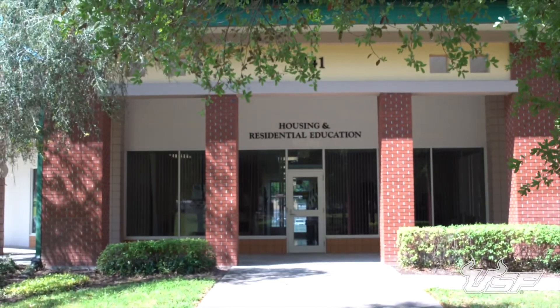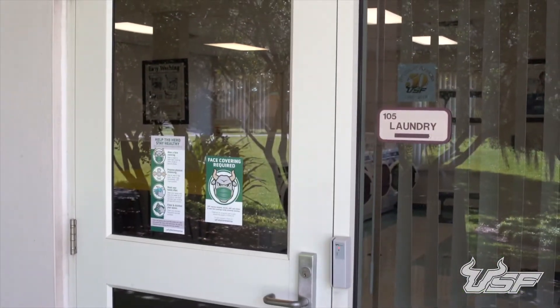When it's time to do your laundry, you can visit the laundry room in the community building just outside. Use quarters or swipe your USF ID to pay with Bull Bucks — it's up to you.